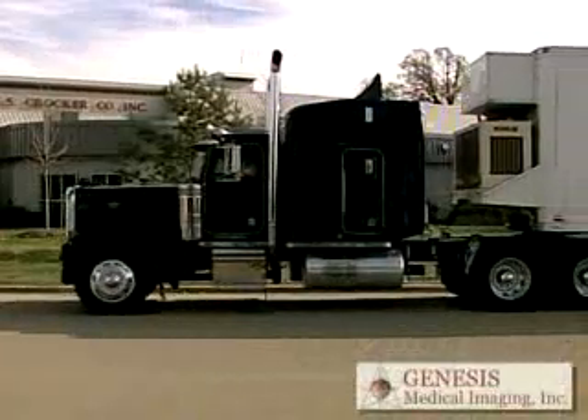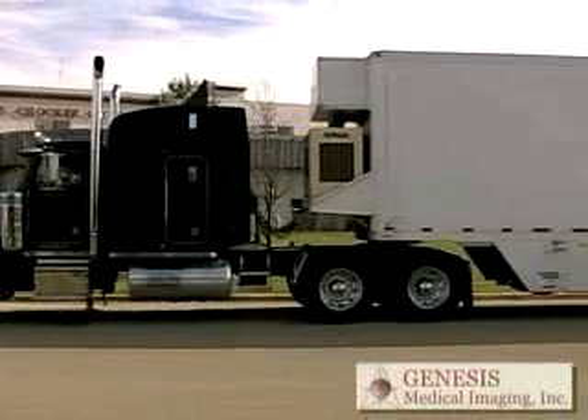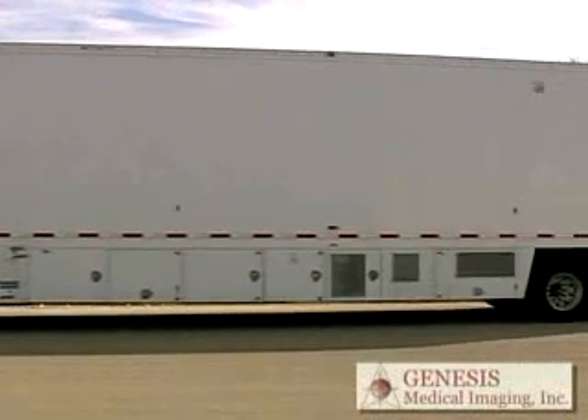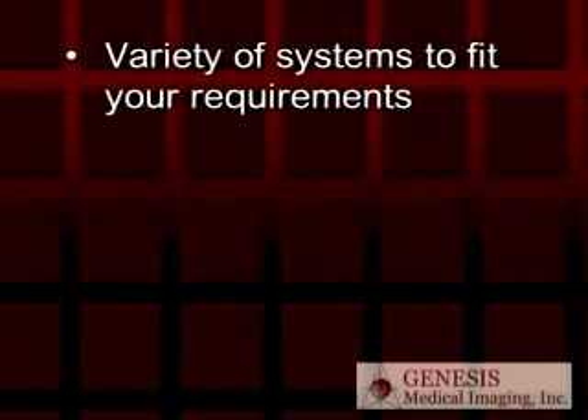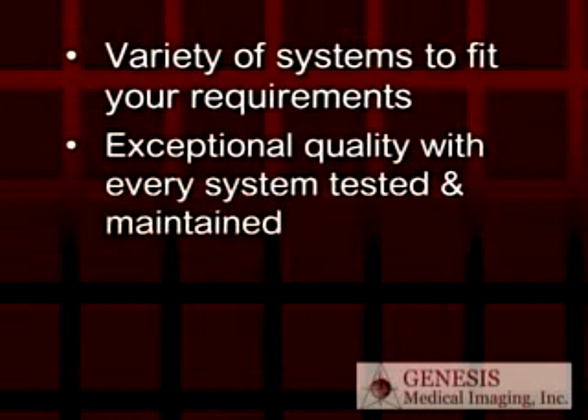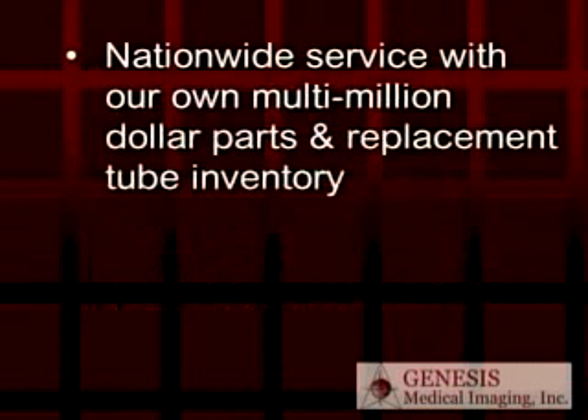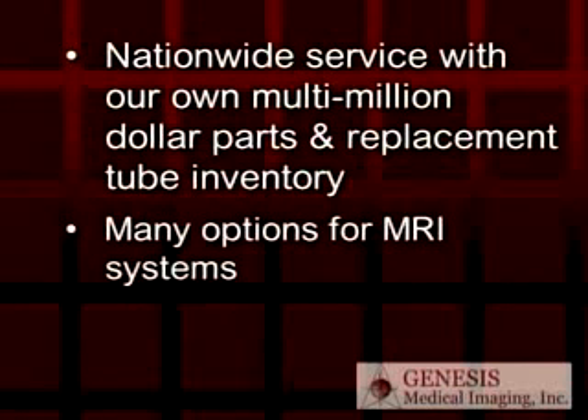So if you plan to lease or purchase a mobile CT or MRI, consider the advantages that only Genesis can offer: a variety of systems to fit your requirements; exceptional quality since every system is tested and maintained by our experienced engineering staff; the ability to customize any mobile system; nationwide service backed by our own multi-million dollar parts and replacement tube inventory; and many valuable options for MRI systems.